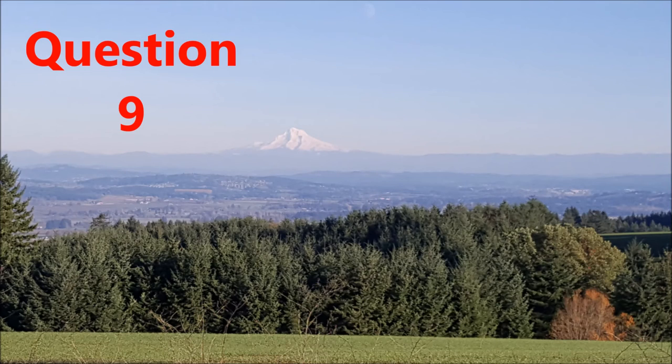Question nine, which option can you assume from the picture? A, the mountain is 100 miles away. B, it is snowing in the mountain range. C, the temperature in the mountain range is different from where the picture was taken. D, this mountain is surrounded by a city.